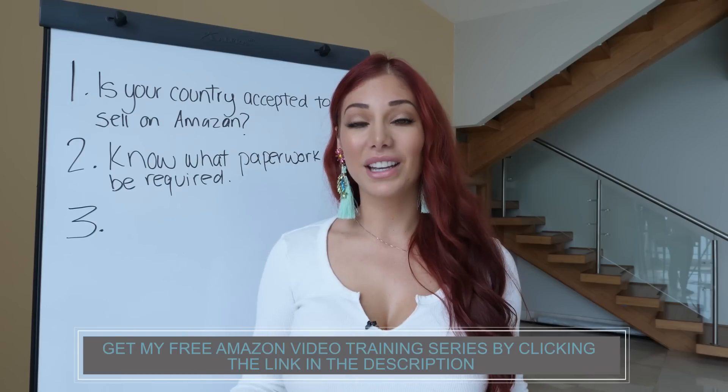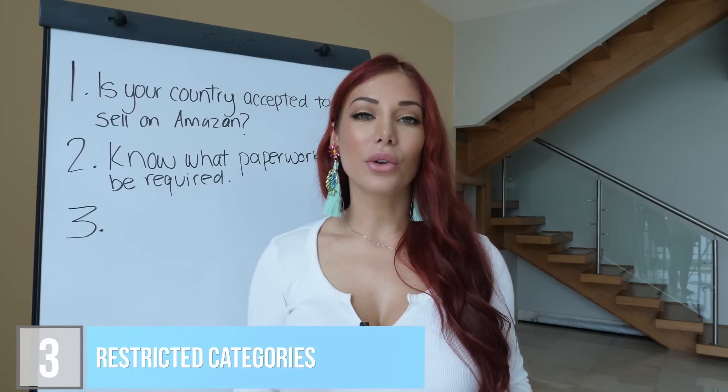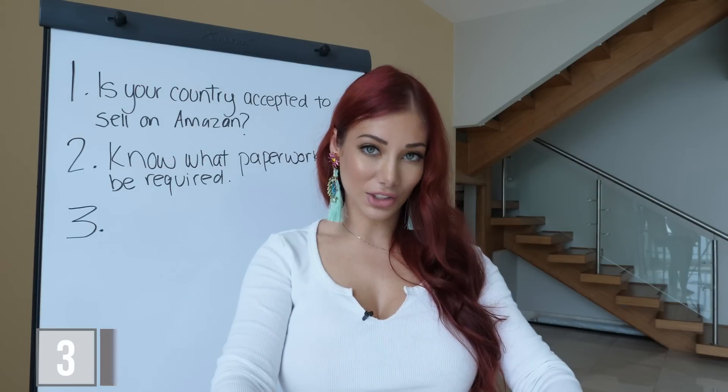Number three is to figure out whether or not the products you want to sell are in a restricted category. If you already have an idea of what you want to sell, figure out what category it would fall into on the Amazon platform and whether that category is restricted or not.